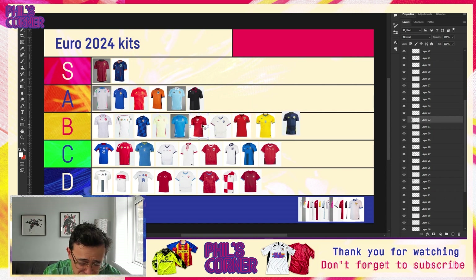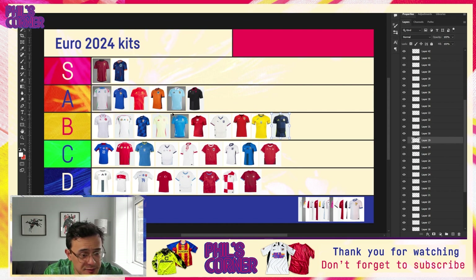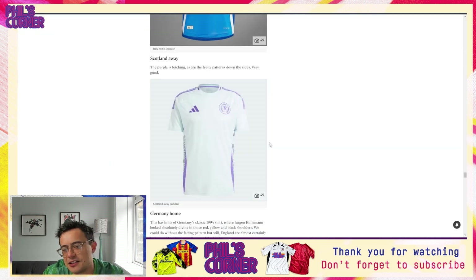What about the Italy home shirt? Again we've got that subliminal pattern. The best thing about this kit is the three stripes in the flag colors — such an obvious thing that everyone was crying out for, willing it into existence when the Adidas deal was announced. It did happen, and this is offering something different from the away. I think this is more of a B tier shirt, somewhere in the middle. Such a simple thing to have the three stripes in the colors of the flag, but it works so well.